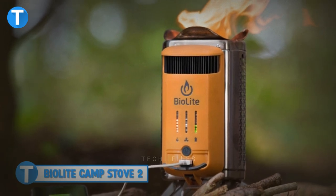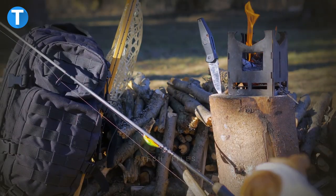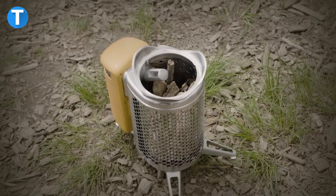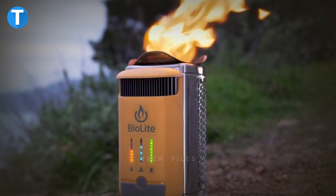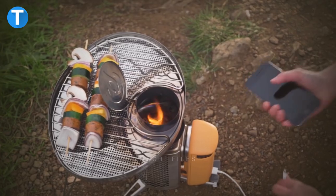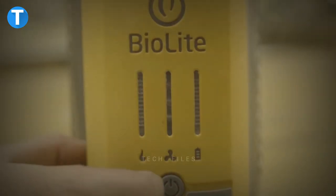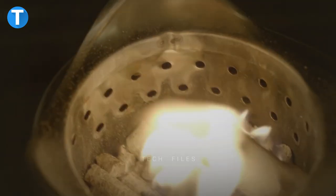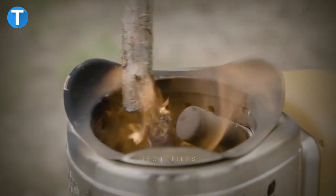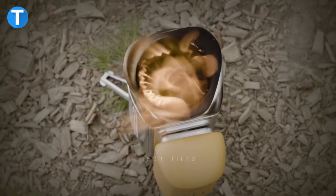BioLight Camp Stove 2. This is a revolutionary product that brings more than convenience during your trips out of your home, but also comes in handy during emergencies. With the BioLight Camp Stove, you can always take energy wherever you go. As a portable camp stove that doubles as an electronic charger, you can make wood-fired meals at the same time you charge your electronic devices. Immediately after you set up the fire, an internal fan creates smokeless flames and cooks faster.